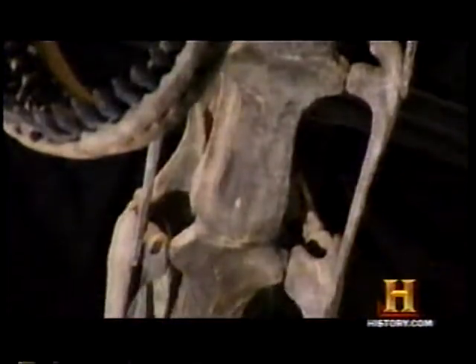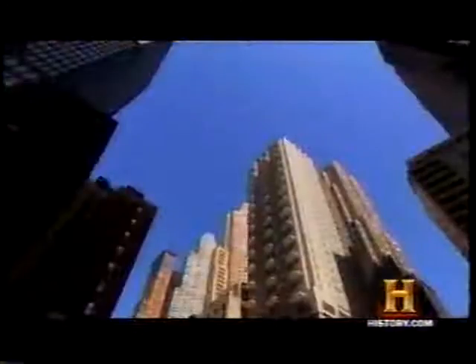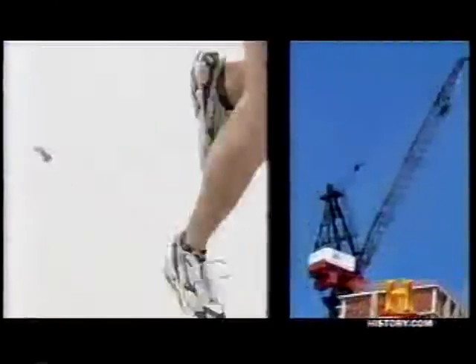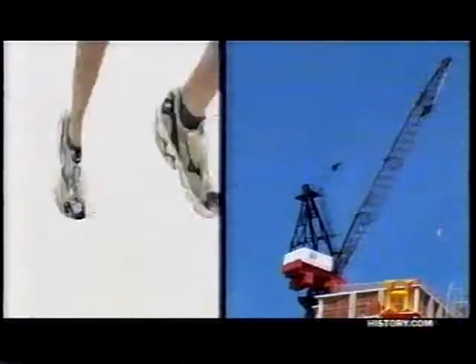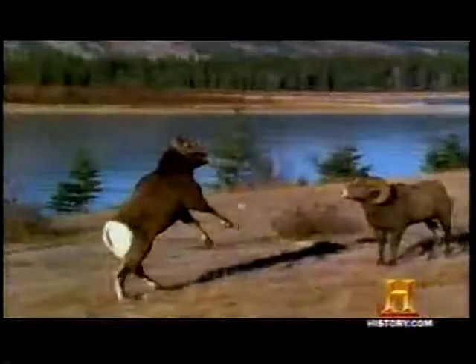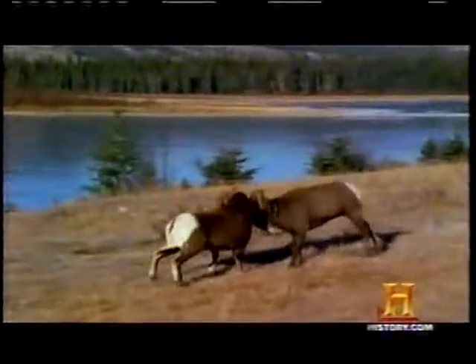Just because they're hollow doesn't mean the neck bones aren't strong. Air-filled cavity design is widespread in engineering, from sneakers to the strong neck-like framework of a construction crane arm. The material that gets replaced is not serving any structural purpose. Big horn sheep are butting heads at very high velocities with very huge forces involved. Their horns are pneumatic, so pneumatic doesn't mean weak.